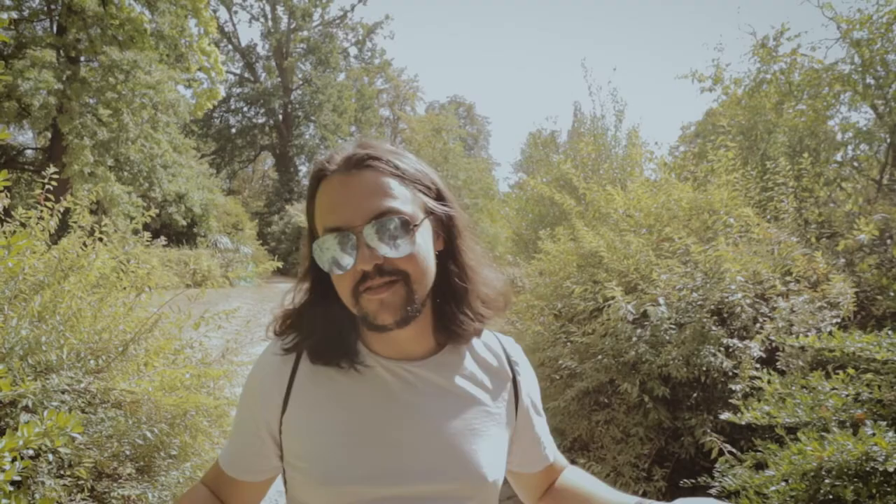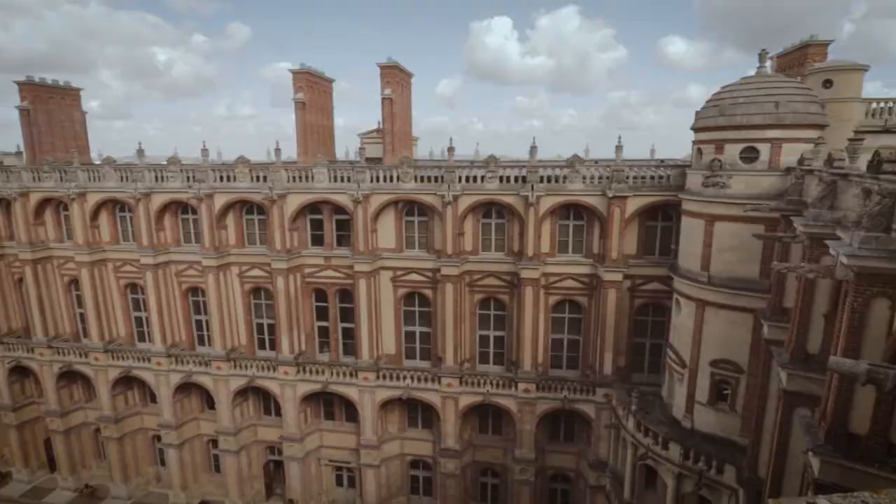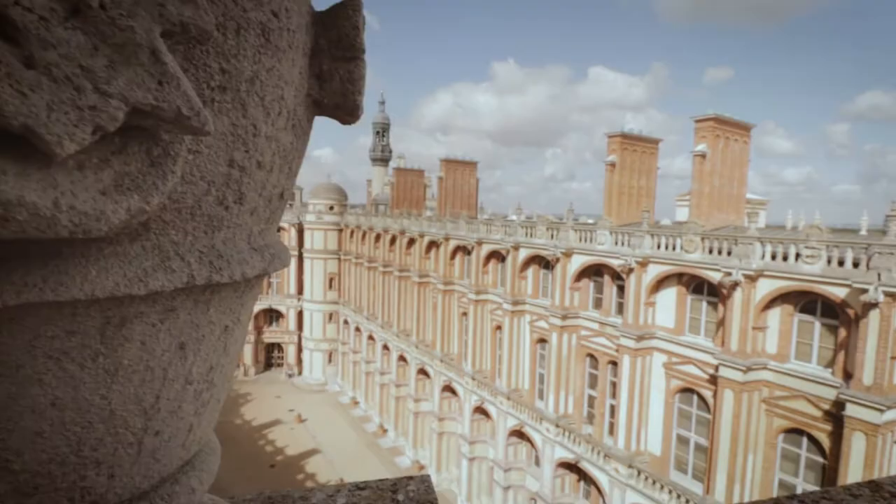If you are into architecture, you should come here because the chateau looks like something you would find in northern France, not in the Île-de-France region. In northern France everything is built with red brick, not with white stone, and it's really different.